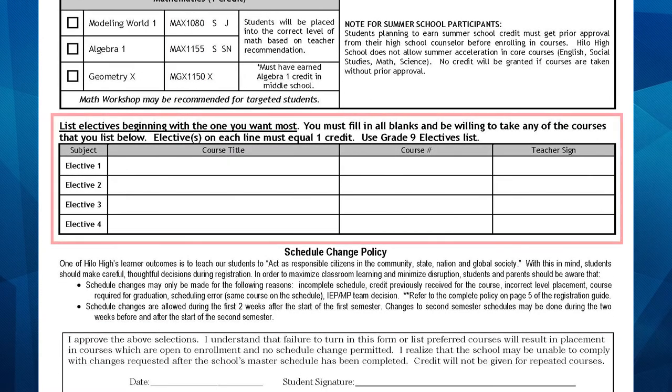Under Electives, we ask that you please sign up for at least 4 different 9th grade electives. While elective selection may seem easy, your choices now will affect your course selection in future years. Keep in mind that there is a chance that you might not get your top choices, so be sure to fill in all the slots with classes that you want to take.